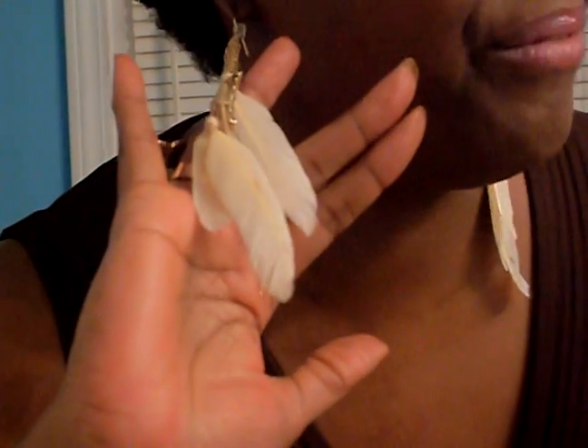For my earrings — I've had these forever, I got them from Forever 21. I finally got a chance to wear these. A lot of people have them but I had gotten them in the winter time. I thought they were really cute with the brown.